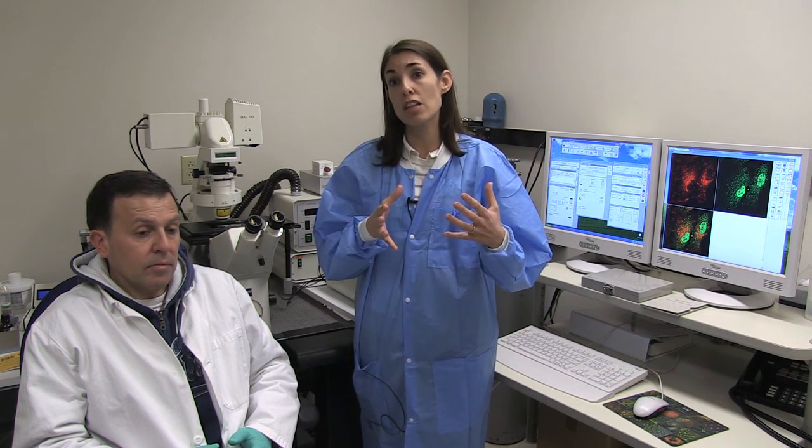In humans there are about 70 different diseases that are caused by mutations in lysosomal proteins. Specifically we work on mucolipidosis type 4. It's caused by mutations in mucolipin 1, which is a cation channel that localizes to the lysosome. We are trying to understand the function of this protein, and why when this protein is mutated lysosomes don't work properly, leading to neurodegeneration, blindness, and many different problems.